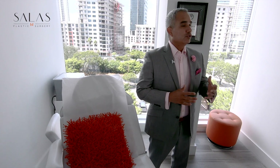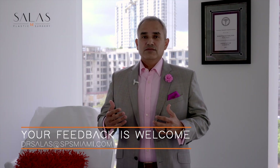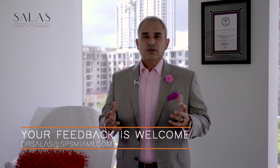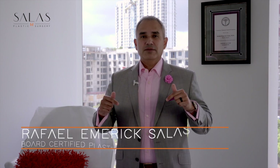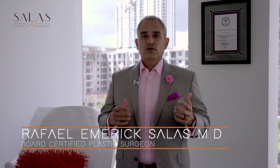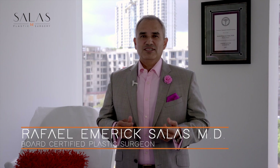Thanks for watching. If you enjoyed the content, give us a like or a comment. If you're listening, please give us a rating — we'd really appreciate it. Feel free to send us topics you'd like us to talk about in future episodes, and definitely check out my website sbsmiami.com for before and after photos and more great content. I'm Dr. Raphael Aymeric Salas and this is your plastic surgery NIP. Talk to you soon.